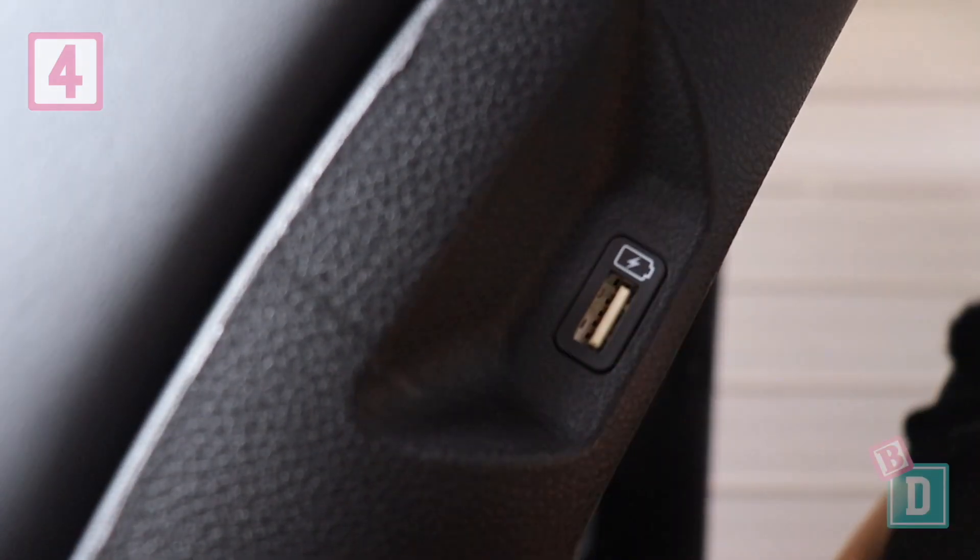Number four: there's great storage in all three rows of the new Kia Carnival, and there are USB ports in all three rows too. Number five: there are aircon vents in the ceiling for both rear rows of passengers, which is really good for keeping little ones cool while you're driving along.